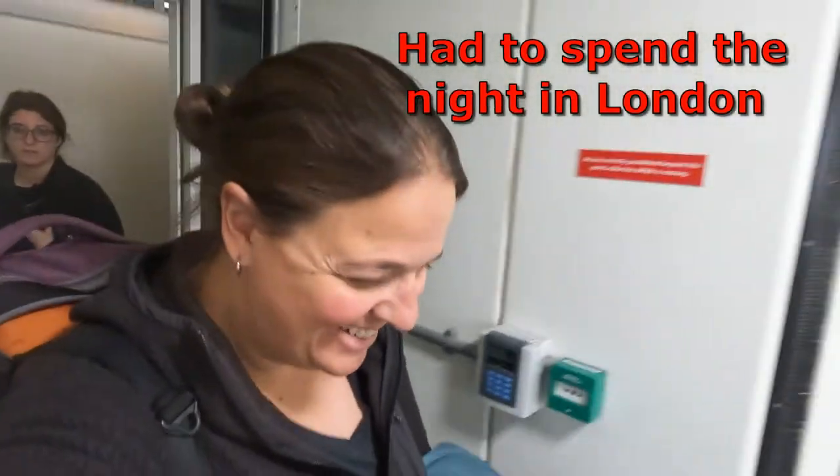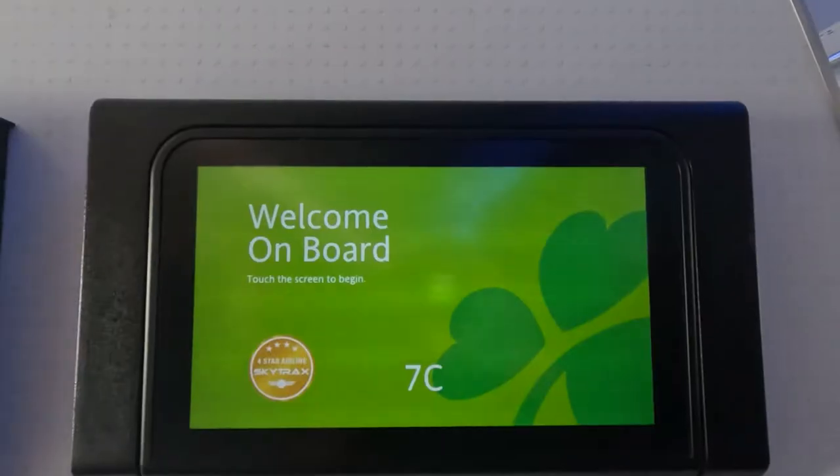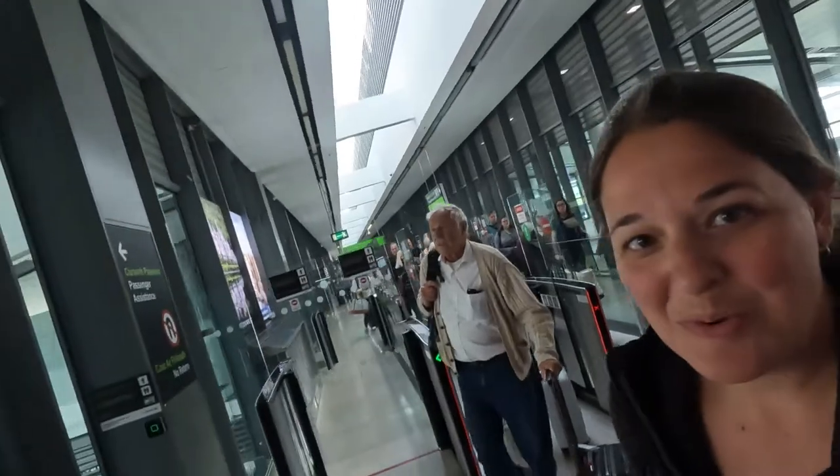So we're heading from London and going to Dublin. We got stuck in London so hopefully we get on a plane. We made it to Dublin.